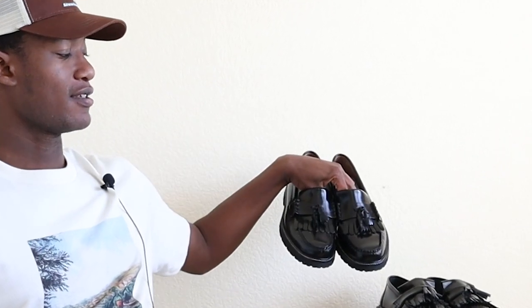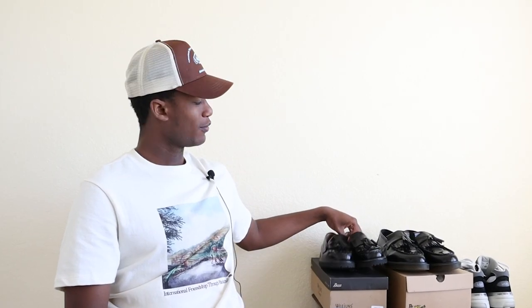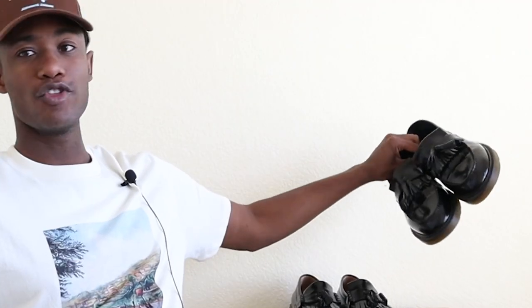When it comes to entry-level loafers, two of the best options that you have are GH Bass Weejun 90s Kilti Tasseled Loafers — a mouthful of a name — and Doc Martens Adrian Loafers.